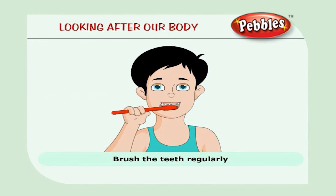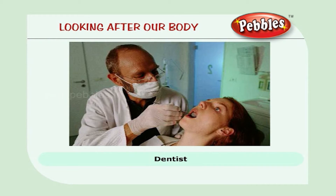Always remember to brush your teeth regularly. We consult a dentist if we have any problem with our teeth.